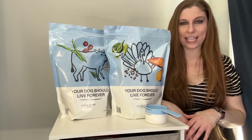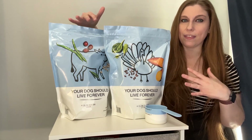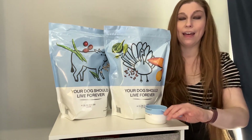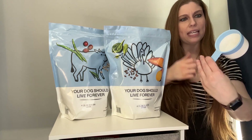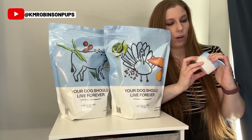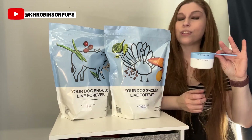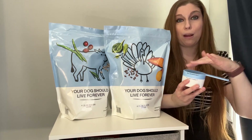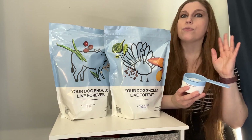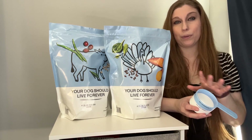Inside our boxes for Lucy and Gemma, I got one beef and one turkey so we could try them both out. This is a week per bag. They also gave us a scoop with two different lines — the bottom line is for the beef and turkey, and the top line is for the chicken and cod. They have those four different flavors.